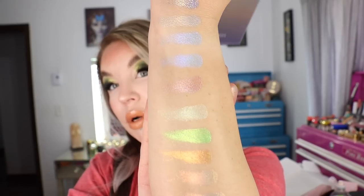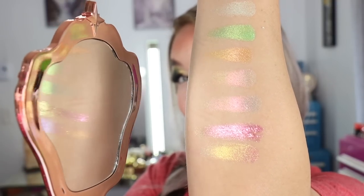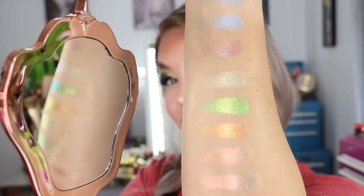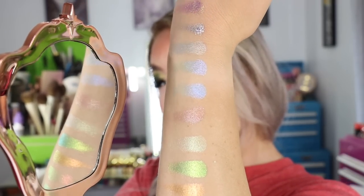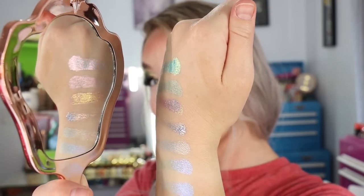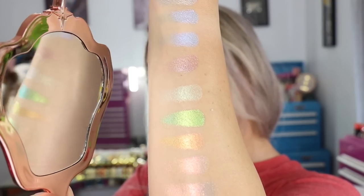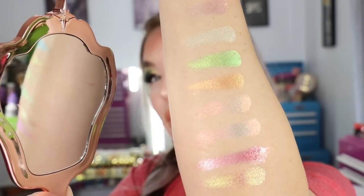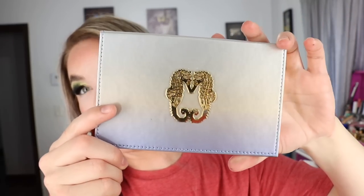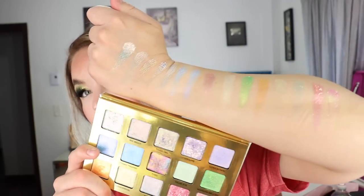They're so, so pretty, you guys. So, so pretty. I grabbed a mirror there — it's always such an awkward angle on my arm when I try to do this — they're just absolutely beautiful shades. So that is the newly launched Seahorse palette from Adept Cosmetics right there. So, so beautiful.